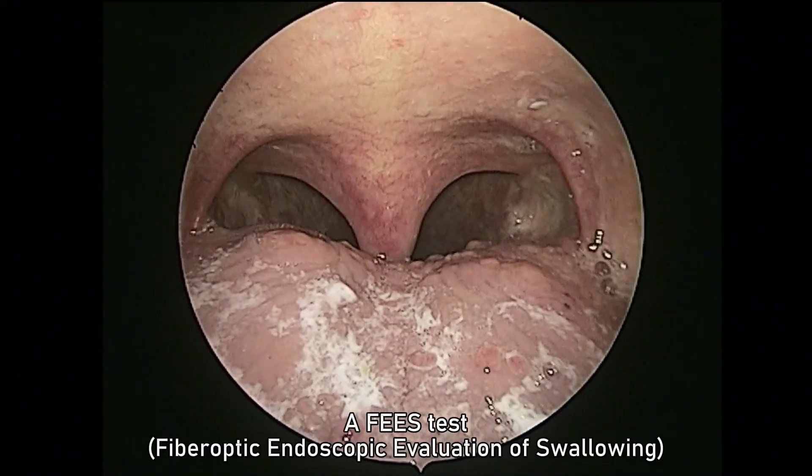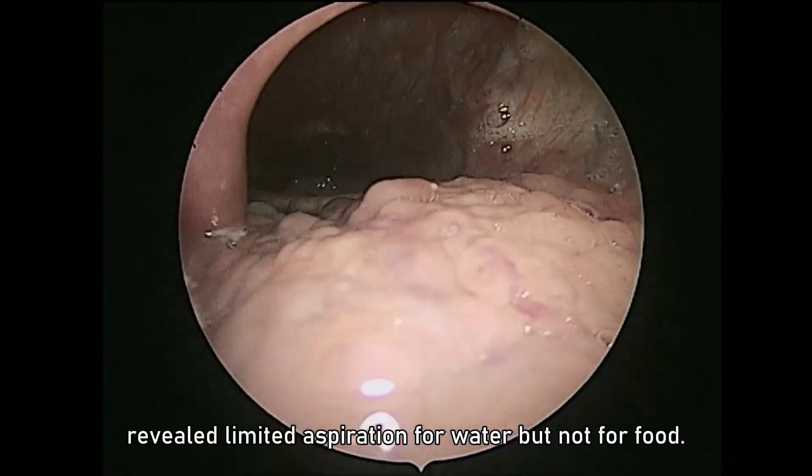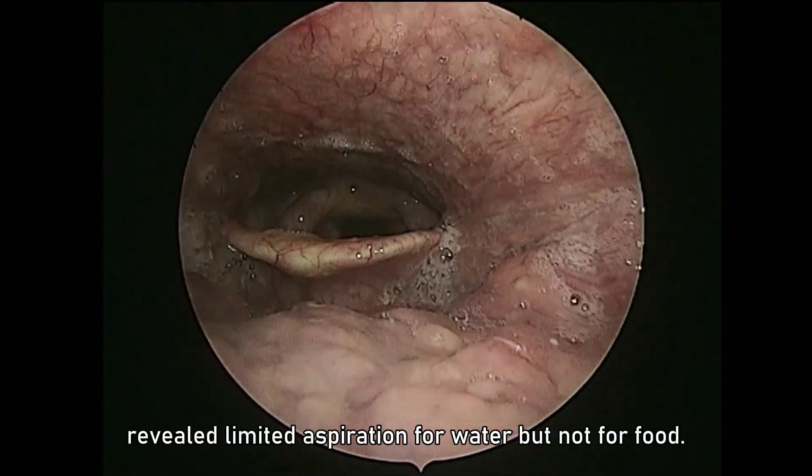A FEES test — fiber-optic endoscopic evaluation of swallowing — revealed limited aspiration for water, but not for food.